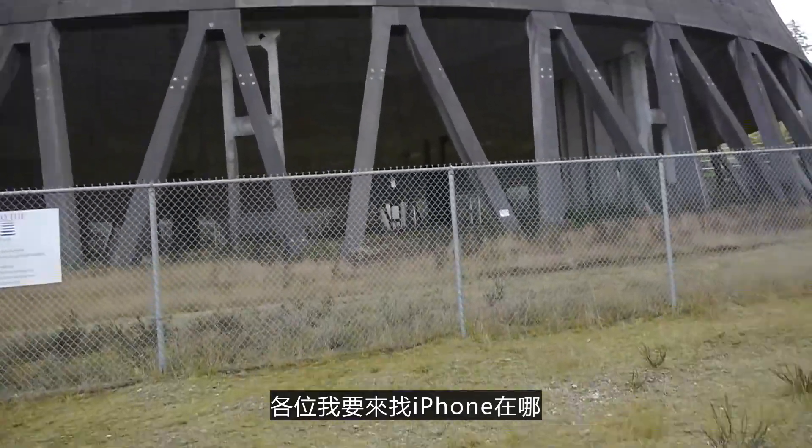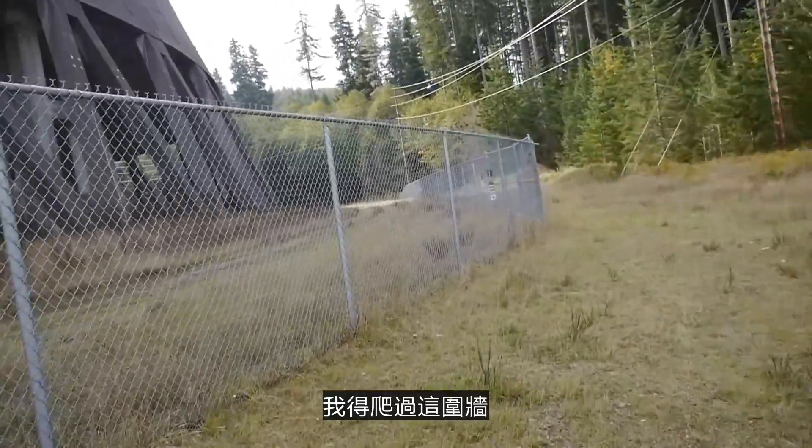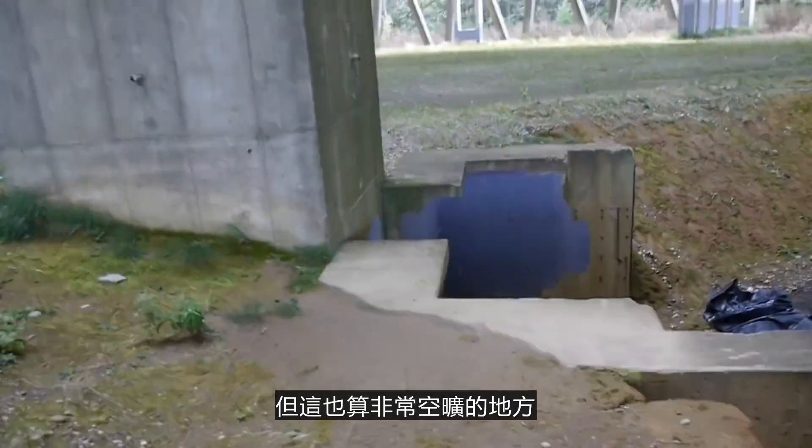Guys, we're going to go ahead and find where this iPhone is. I'm going to have to climb over this fence. It has to be somewhere here. There's a huge echo when I talk in here too. But it's kind of a big area, so...